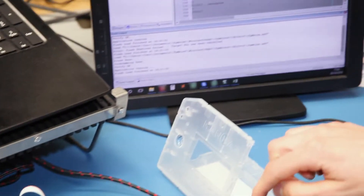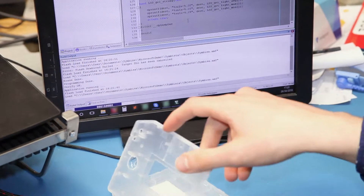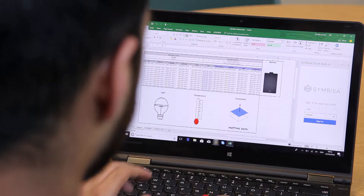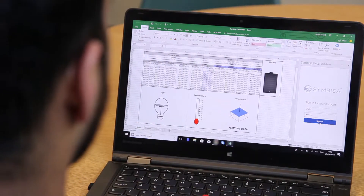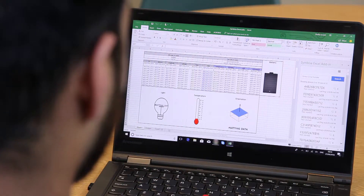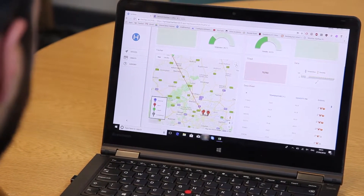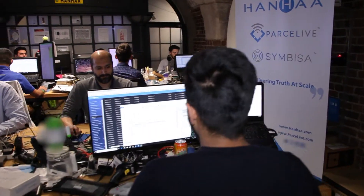The feature we are most excited about in Office 365 is the streamed function, because it integrates really well with what we want to do with Symbisa. The great thing about the Excel add-in is it relieved us a lot of effort and development time for everything concerning the front-end, while also offering users a powerful tool to really manipulate their data.